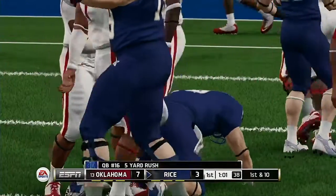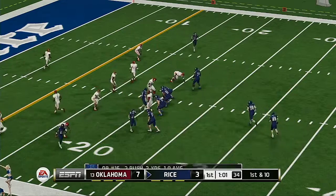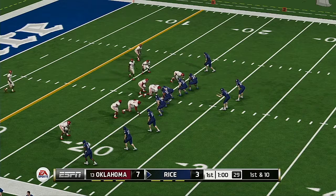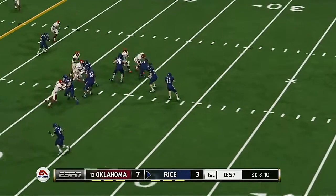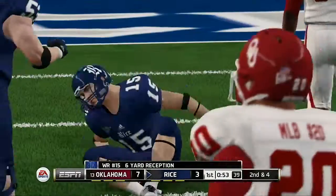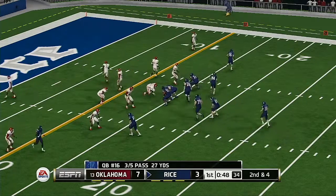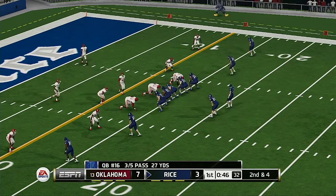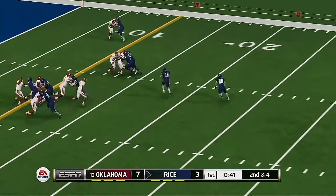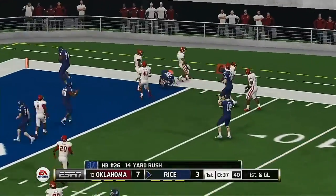Nice run there. Got his man — what a hit. That'll make it second and four. He pitches it, he's got the corner, tackle at the one.